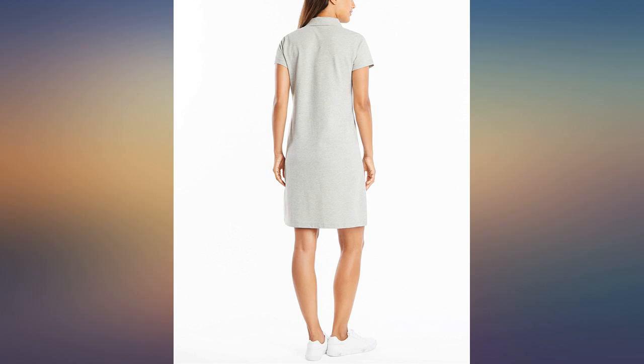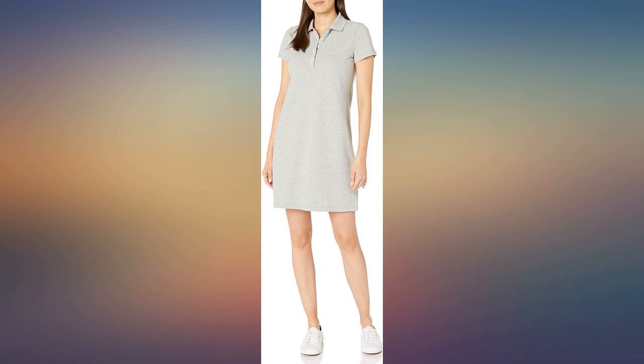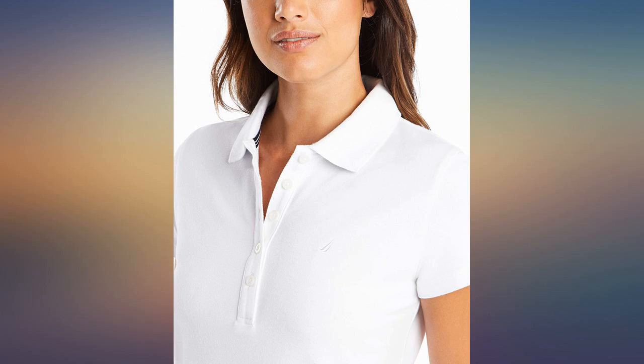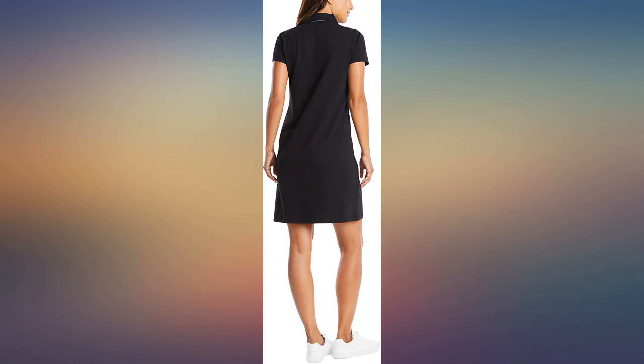Having decided that I wanted a polo dress, I researched all possibilities. I ended up buying Tommy Hilfiger all jersey stretch cotton — well made and fitted — and this one, Nautica, cotton with elastane, also well made and fitted, with a shorter sleeve, slightly longer length, and slightly wider hip.